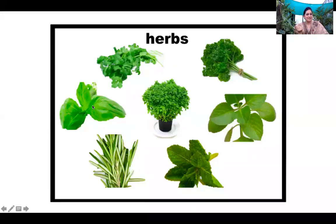Now children, it's time for you to answer. Teacher is going to ask you: is tulsi a herb or a shrub? Correct! Tulsi is a herb plant.